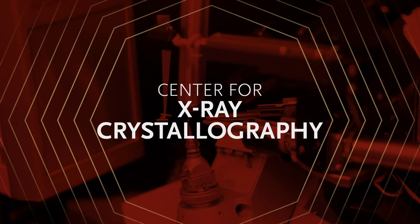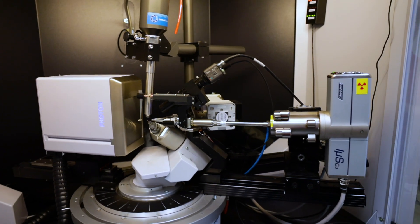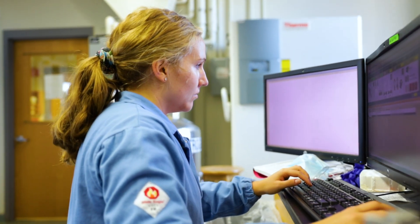Our X-ray crystallography center is equipped with single crystal and powder diffractometers, along with constant temperature rooms for crystal growth, and several VAX and Silicon Graphics computers for investigation of protein and small molecule structure.